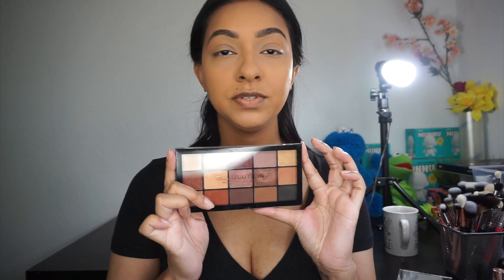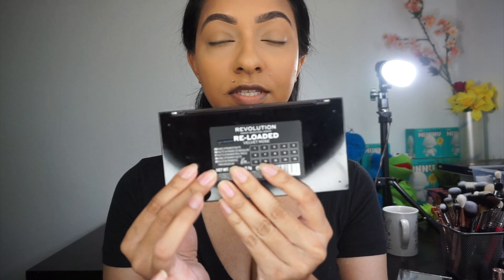I was debating between what palette to use, and I want to keep everything pretty affordable for you guys — something that is permanent and something you can get your hands on that I feel looks really good on so many different skin tones. So I'm going to use this Makeup Revolution London palette. This is Reloaded Velvet Rose. Apparently people are saying that this is a dupe for the Anastasia Soft Glam, but I don't own that palette so I can't tell you.